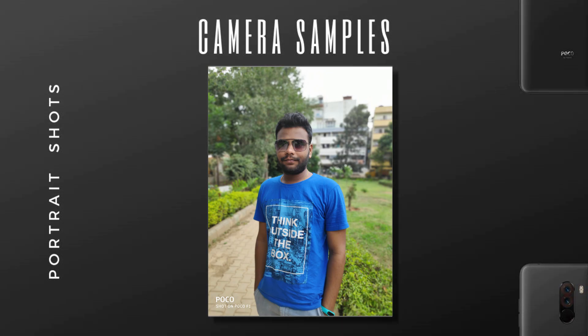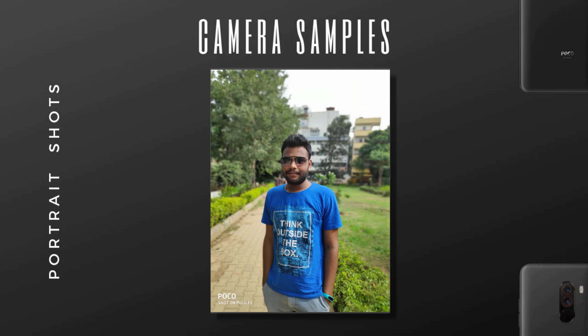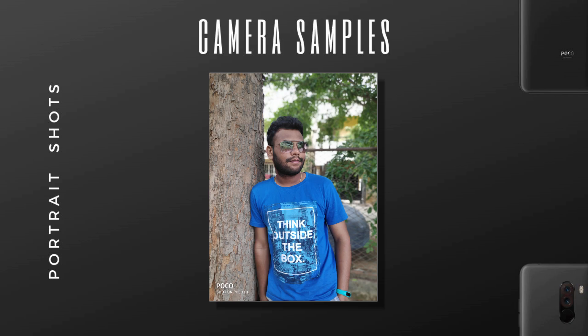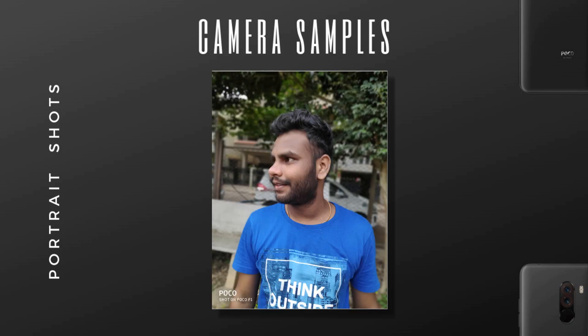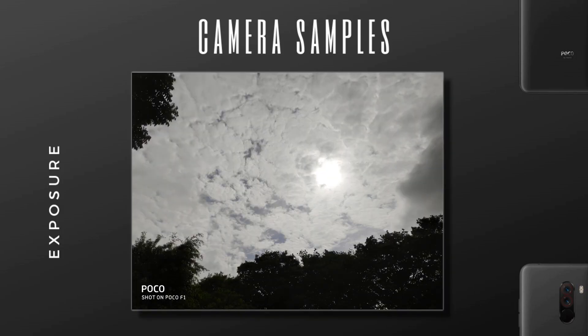Now let's check the portrait shots. Initially when this mobile launched, portrait was not so good — I'm not speaking of the clarity, but the edge detection was a bit weak. But after so many updates, I would strongly say it's a lot improved. It still misses out sometimes, but most of the time it gets things right. Since it has an f2.0 aperture, the intensity or depth of blur is high.